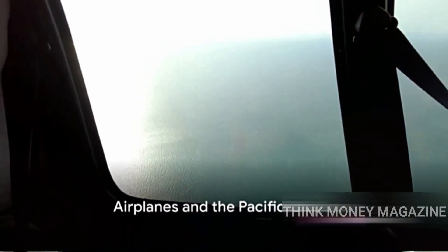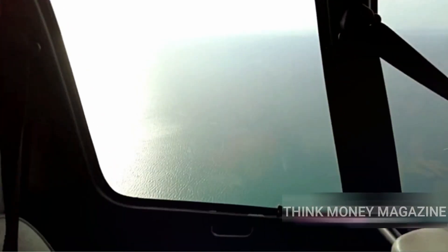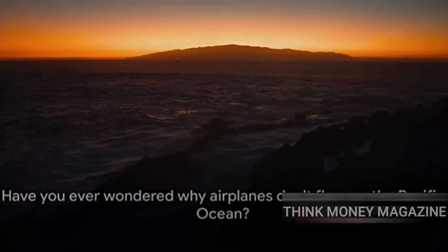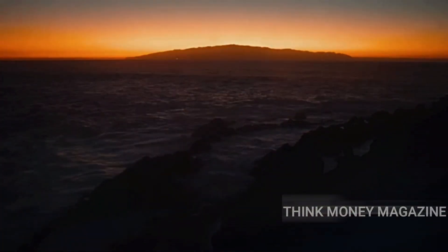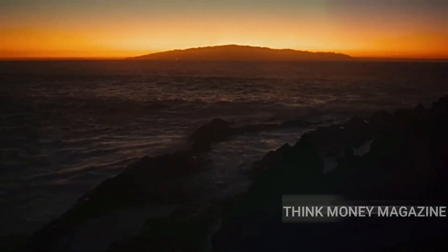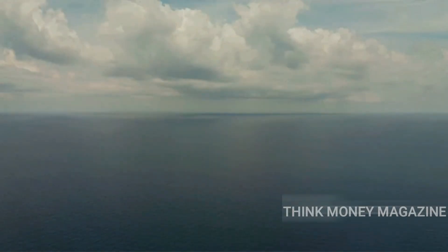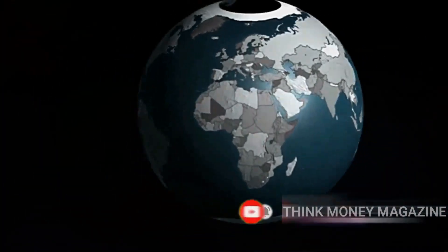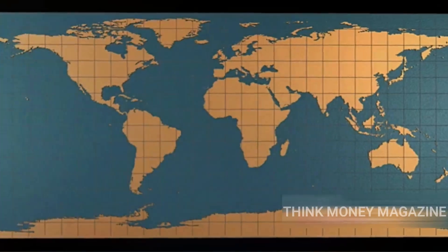Have you ever wondered why airplanes don't fly over the Pacific Ocean? It's an intriguing question, isn't it? Before we delve deeper, let's acknowledge the sheer vastness of this body of water. The Pacific Ocean, a vast expanse of blue, is the largest and deepest ocean on our planet. It's so big, in fact, that it's larger than all the Earth's landmass combined.